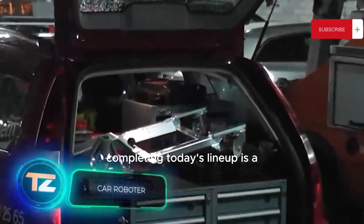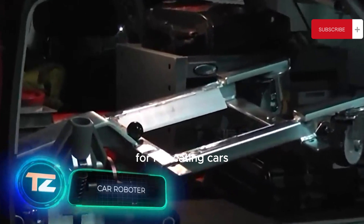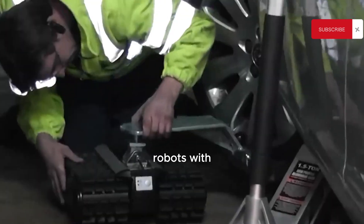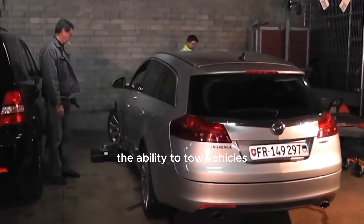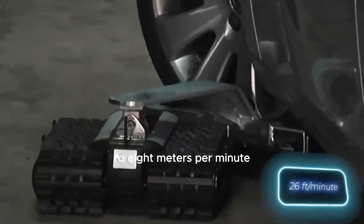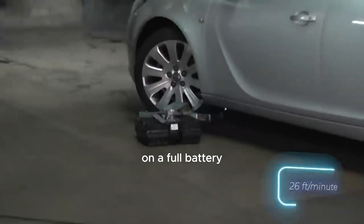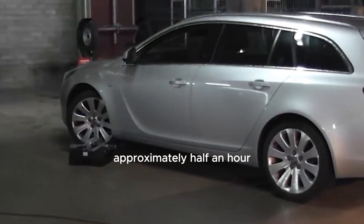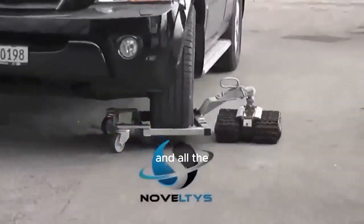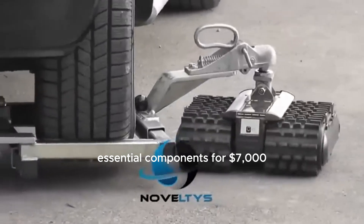Completing today's lineup is a Swiss system designed for relocating cars. Its key feature is a compact tracked robot with the ability to tow vehicles weighing around two tons, allowing it to move cars at a speed of up to 8 meters per minute. On a full battery, the robot can operate for approximately half an hour. You can buy a kit containing the robot, charger, and all the essential components for $7,000.